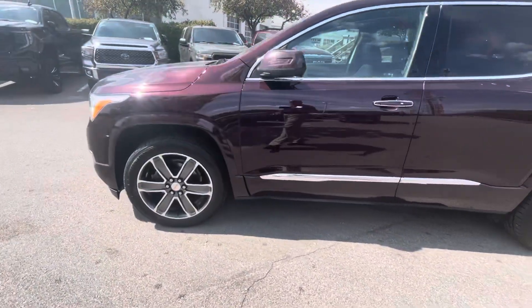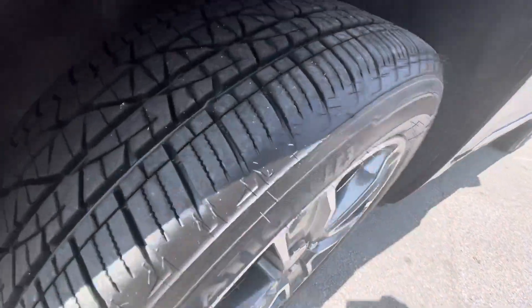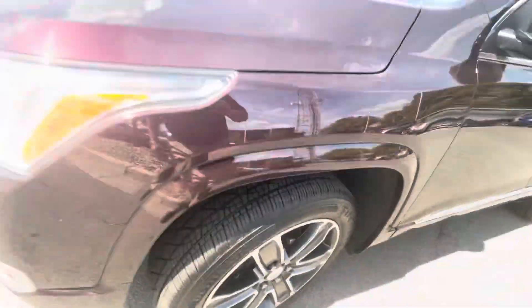But all four wheels, there's no curb rash. It's got brand new tires on all four wheels.